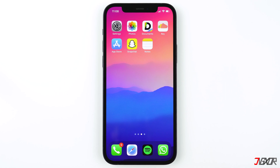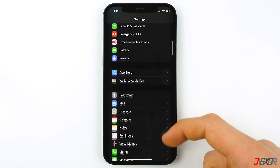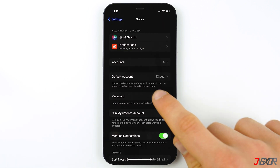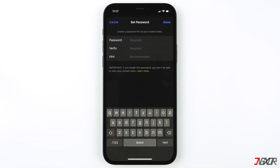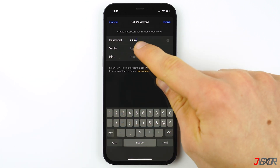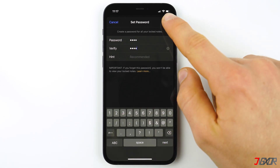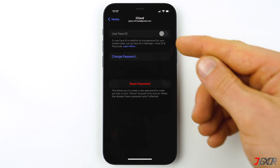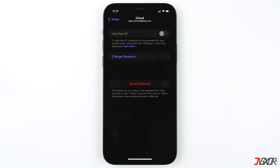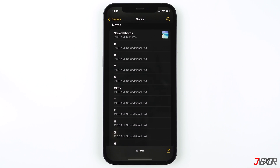To lock the note so that only you can access it, you have to set up a password for all your locked notes. If you haven't created a password yet, go to Settings, scroll down and tap on Notes, press Password, and create your password. Remember to use a strong password and never forget it — consider including a password hint in case you need it. You can also use Face ID to open your locked notes.